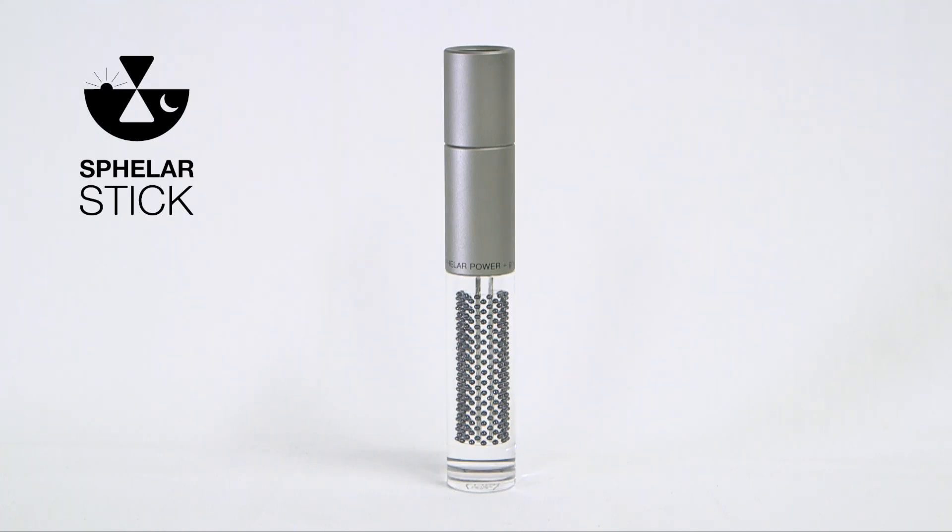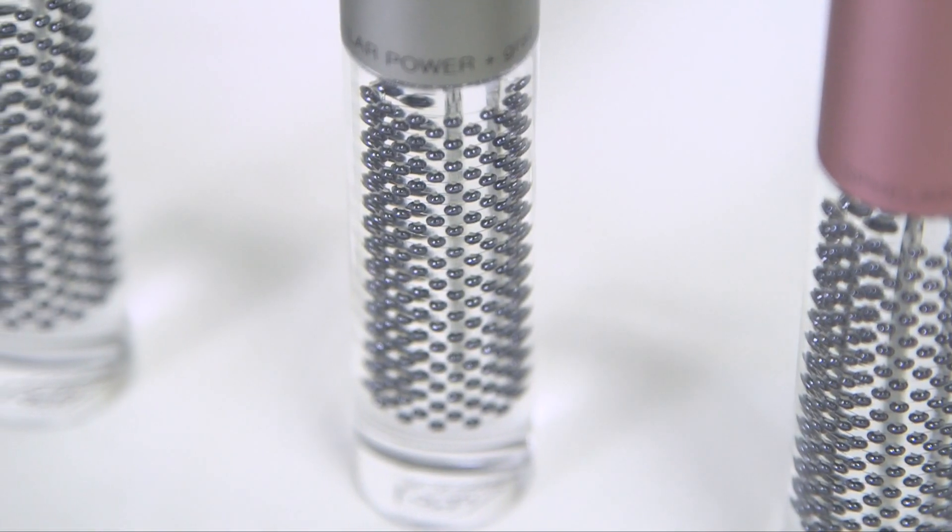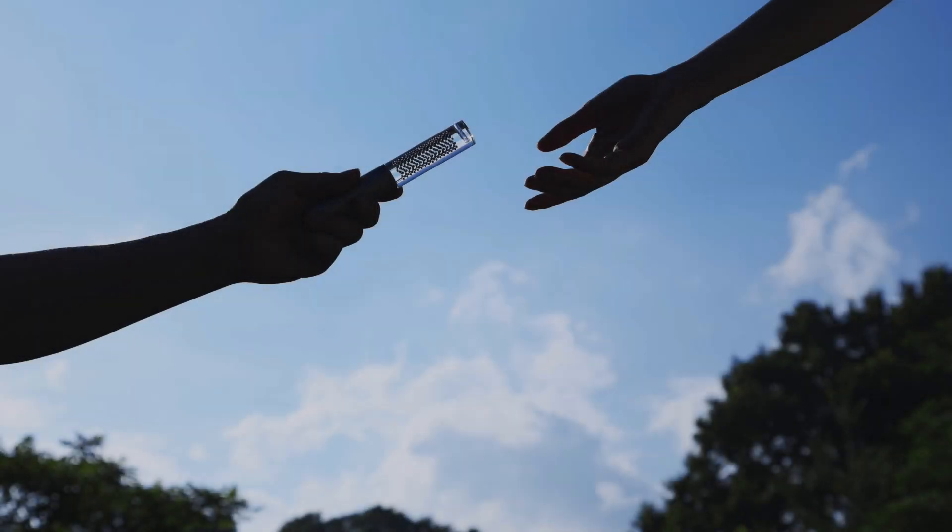The flashlight is called Sveller Stick. The cylindrical form of an ordinary flashlight was not possible with conventional solar technology, but Sveller made this possible.